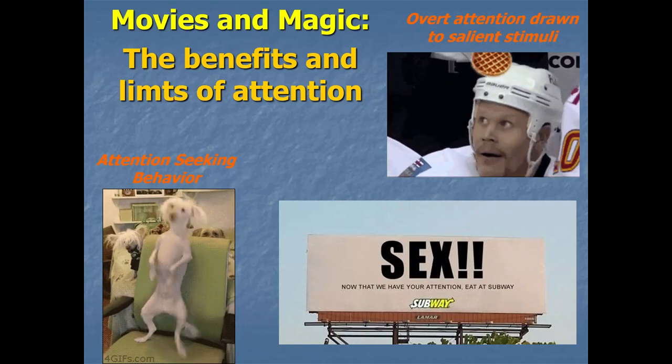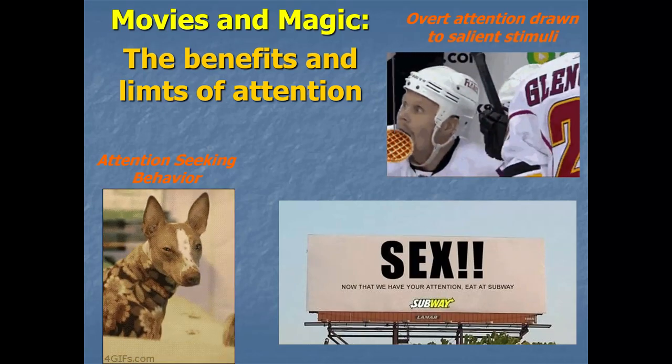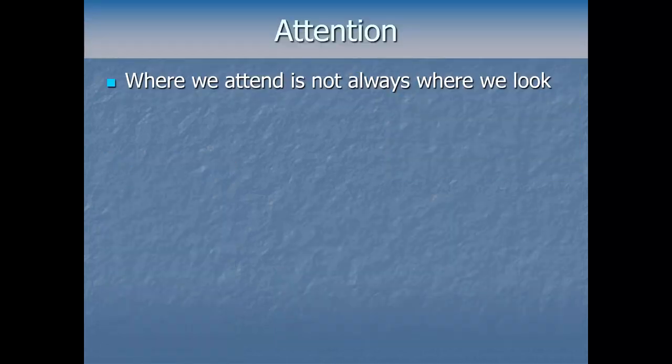I want to start with a reminder of something you no doubt already know: where we attend — where we're paying attention — is not always the same as where we're looking. Your eyes can be pointing in one direction, fixating on one part of a scene, while your attention is actually focused elsewhere, in which case your brain may be processing that peripheral information more heavily than the info right in front of your eyes.